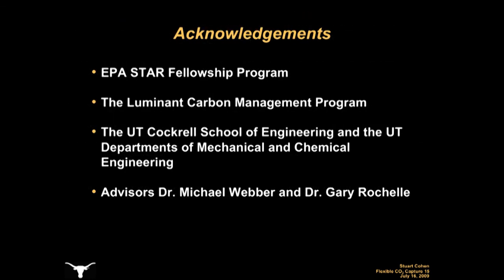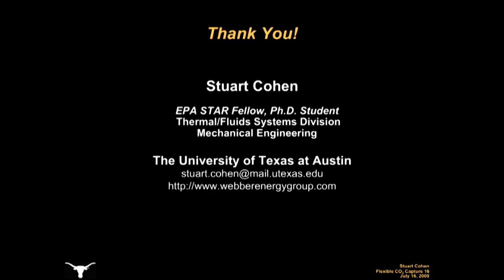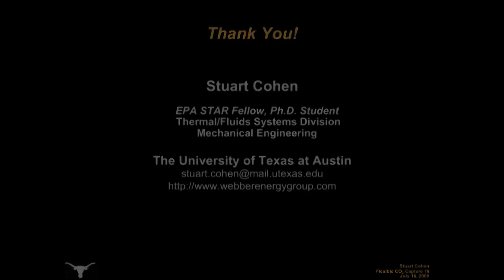I'd like to acknowledge the sponsors of my graduate education and research, and my advisors, Dr. Weber and Dr. Rochelle, for their guidance throughout my time at UT. And lastly, I'd like to thank you very much for your interest in flexible CO2 capture.